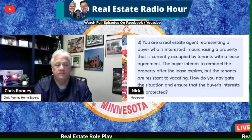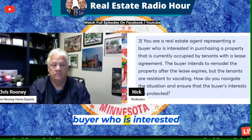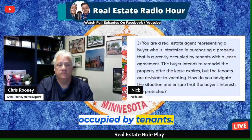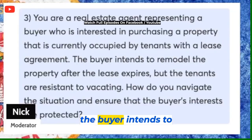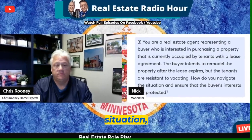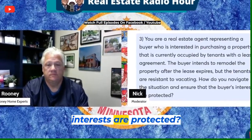You are a real estate agent representing a buyer who is interested in purchasing a property that is currently occupied by tenants with a lease agreement. The buyer intends to remodel the property after the lease expires, but the tenants are resistant to vacating. How do you navigate the situation to ensure the buyer's interests are protected?